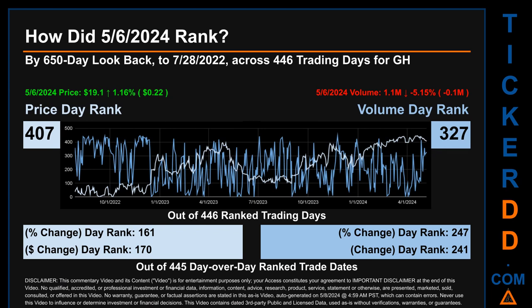Hello, my name is Magnus. How did May 6th, 2024 rank for GH? By a 650 calendar day lookback to July 28, 2022, across 446 trading days, the May 6th price ranked 407th while its volume ranked 327th. Each of the 446 trading days were ranked among themselves by highest end-of-day price and volume, with a rank of 1 being the highest and 446 being the lowest ranked day.